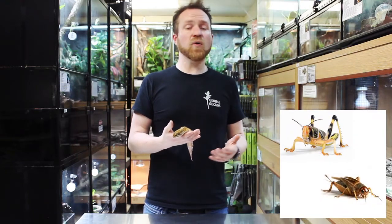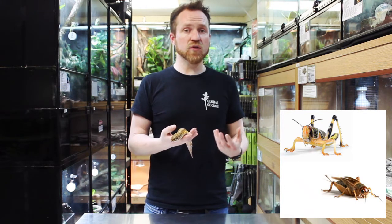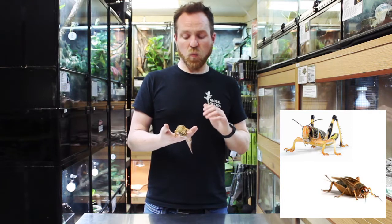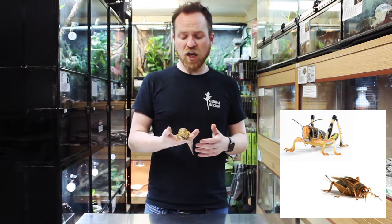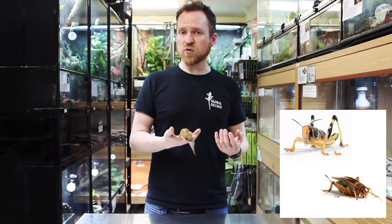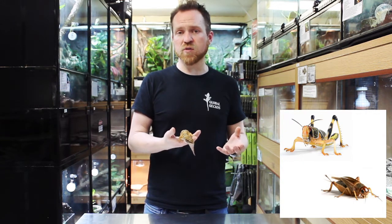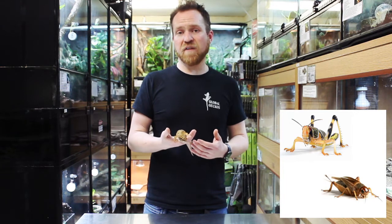Dietary wise, Leopard Geckos are purely insectivorous. In the wild they may attempt to eat smaller lizards or smaller vertebrate prey, but the vast majority of their diet is insects and arthropods. They are known to eat spiders and even scorpions in parts of their range. In captivity we tend to feed them crickets and locusts as a staple food source, with occasional Dubia cockroaches, and worms such as mealworms, calcium worms, and waxworms as occasional treats — though we don't use worms as a general staple because they tend to be quite high in fat content.